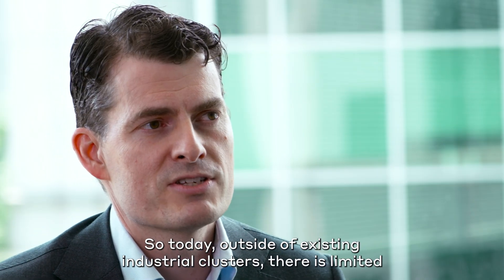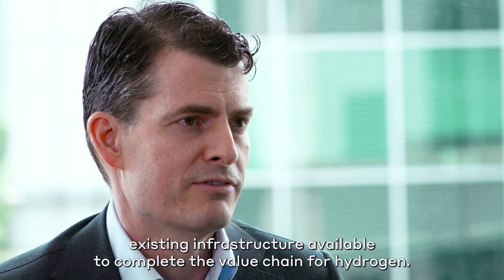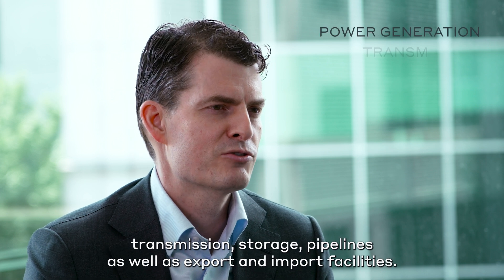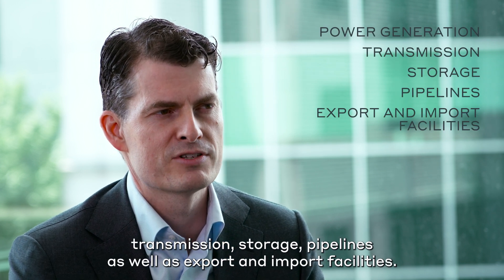So today, outside of existing industrial clusters, there is limited existing infrastructure available to complete the value chain for hydrogen. Infrastructure required for renewable hydrogen includes power generation, transmission, storage, pipelines, as well as export and import facilities.